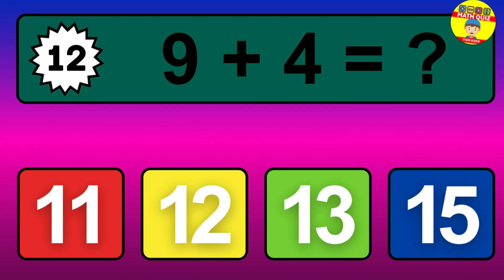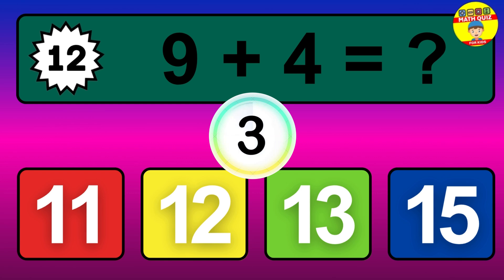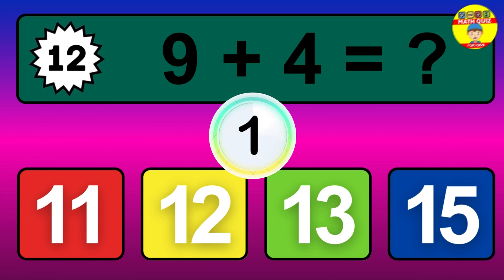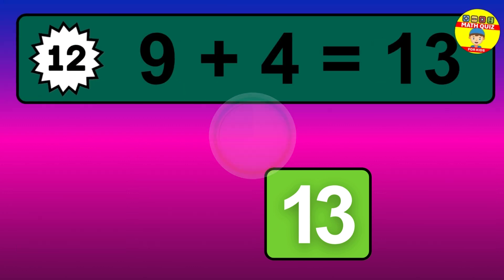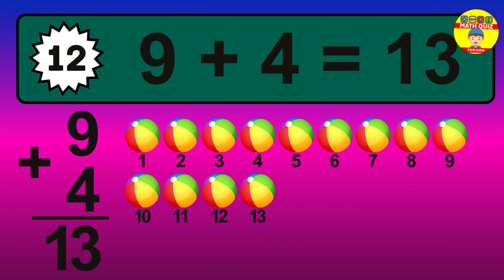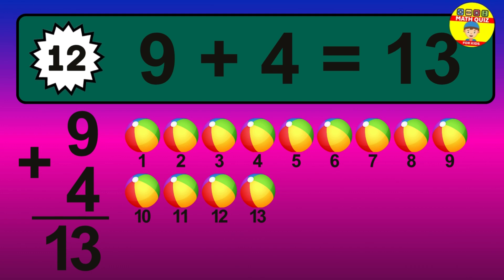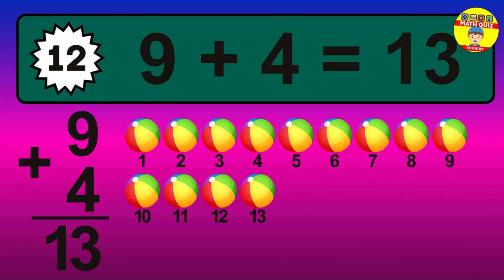Question 12. 9 plus 4 equals what? The answer is 9 plus 4 is 13. Let's count it: 1, 2, 3, 4, 5, 6, 7, 8, 9, 10, 11, 12, 13.